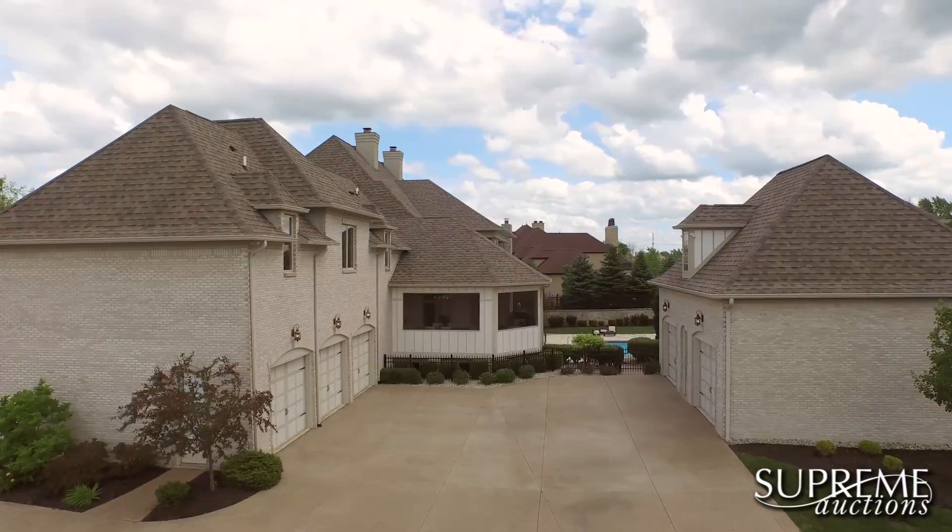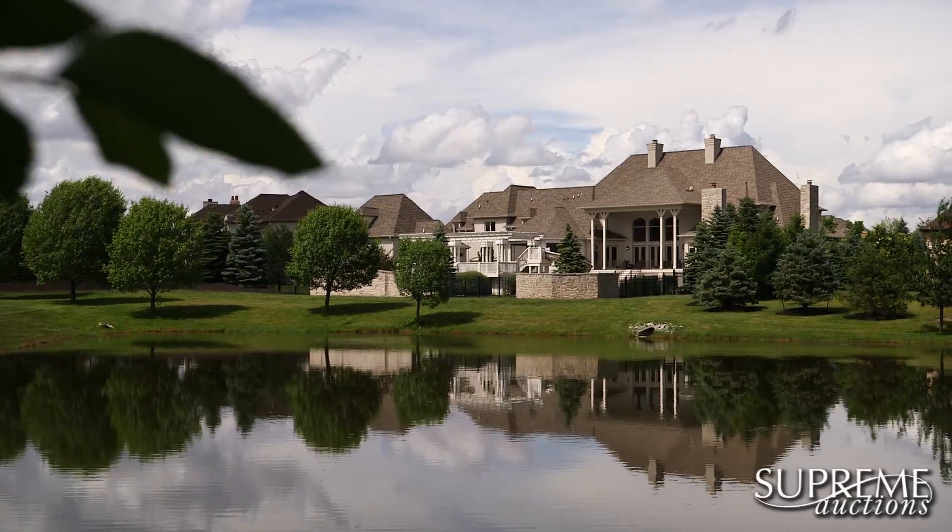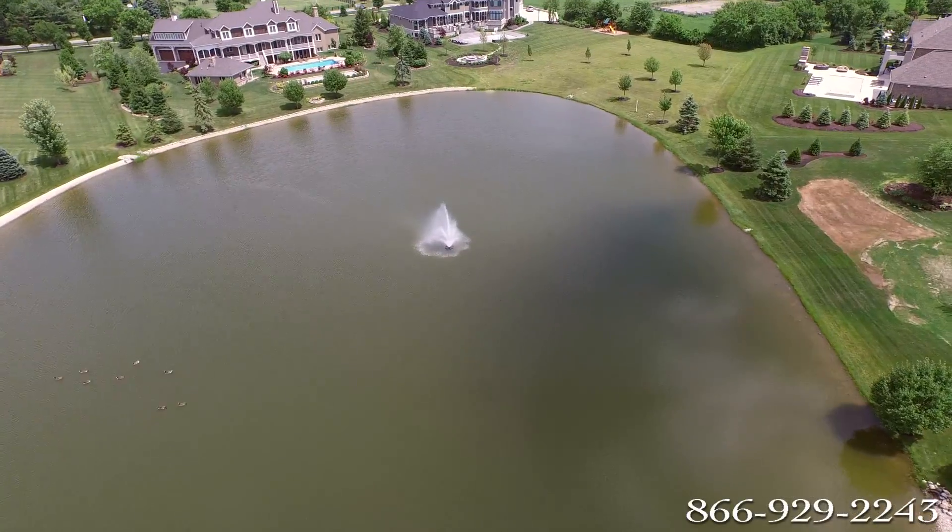Welcome to Sophisticated Sherburn in Carmel, Indiana, selling at absolute auction with no reserve on August 13th.